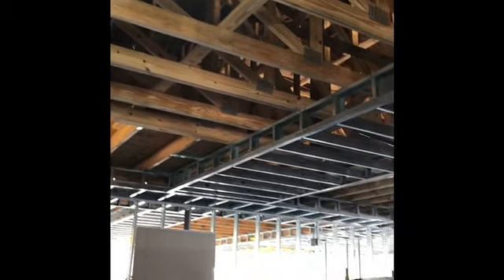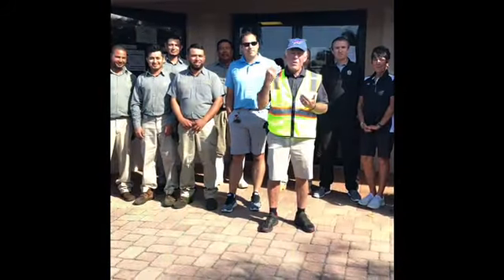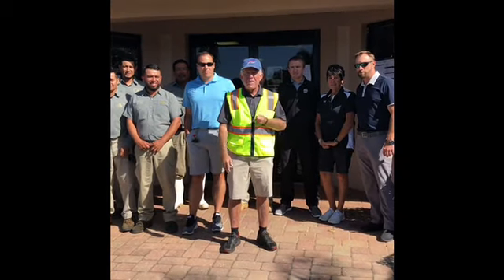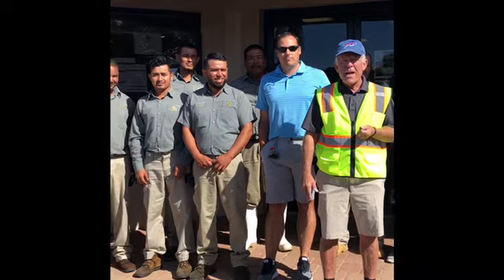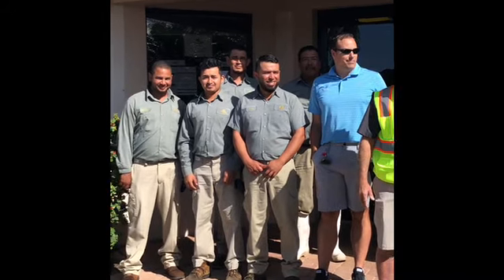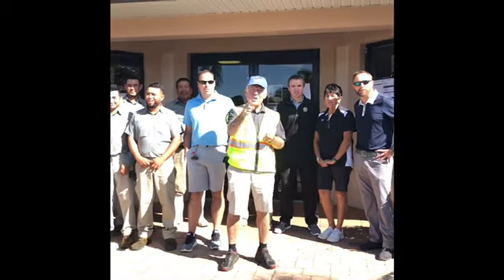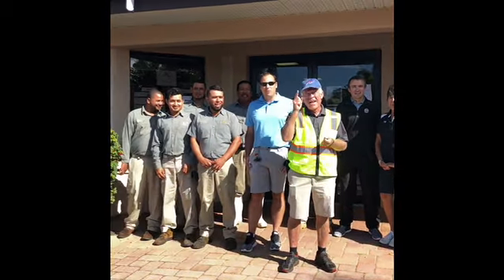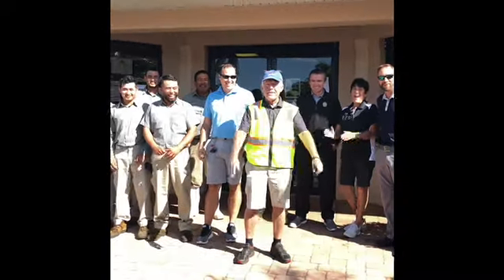That being said everybody, we'll be right back with our final salute for the holidays. Welcome back. For our final segment, the staff have gathered here at Royal Wood. We wish you a Merry Christmas, and a Happy New Year. I love it!